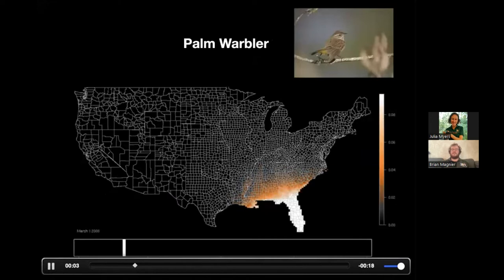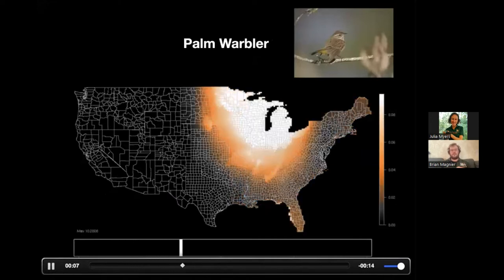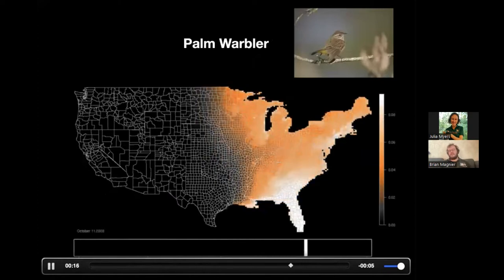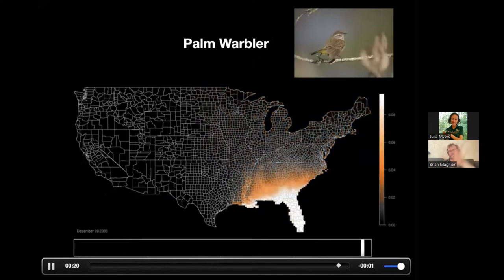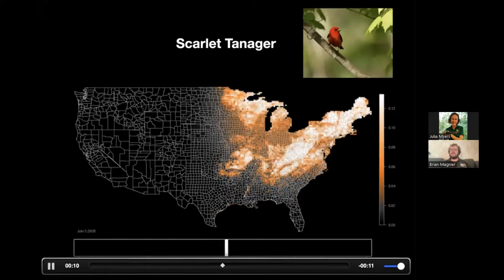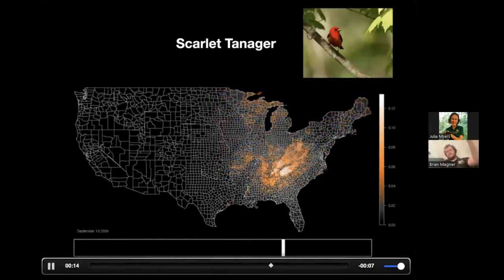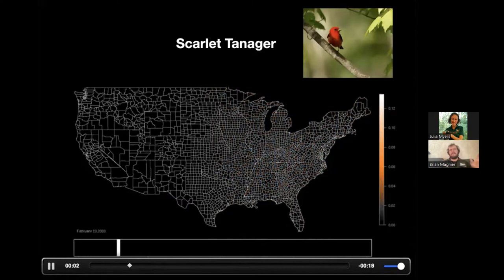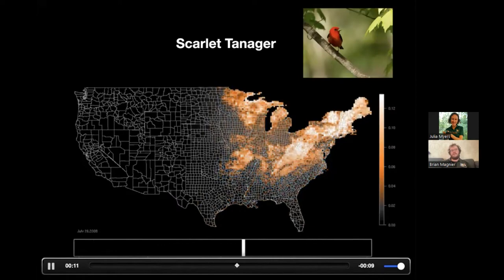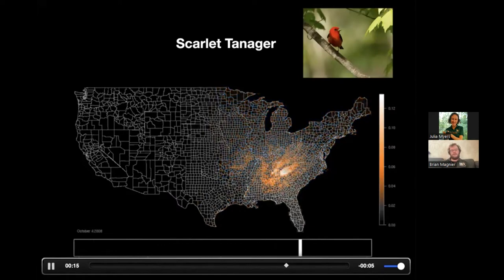Palm warblers show a similar pattern — one of the most common birds in Florida in winter, they shoot straight up the Mississippi River into Canada. In June and July you'd be hard pressed to find a palm warbler anywhere in the United States, and then in September and October they flow all the way back into Florida. Scarlet tanagers are ones that go past Florida all the way down into central and south America in winter, migrating up the Appalachians to breed. They are very quick migrants — you'll see just a slight blush of orange in Florida in May and then again at the end of September and beginning of October.